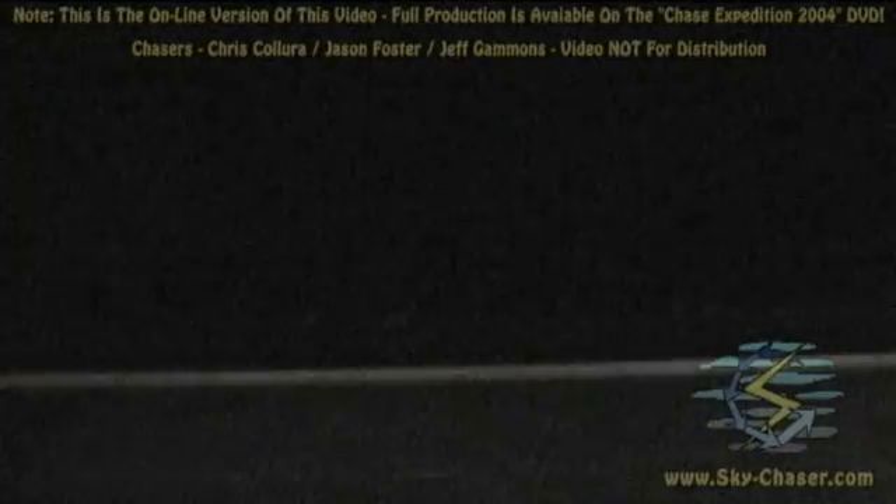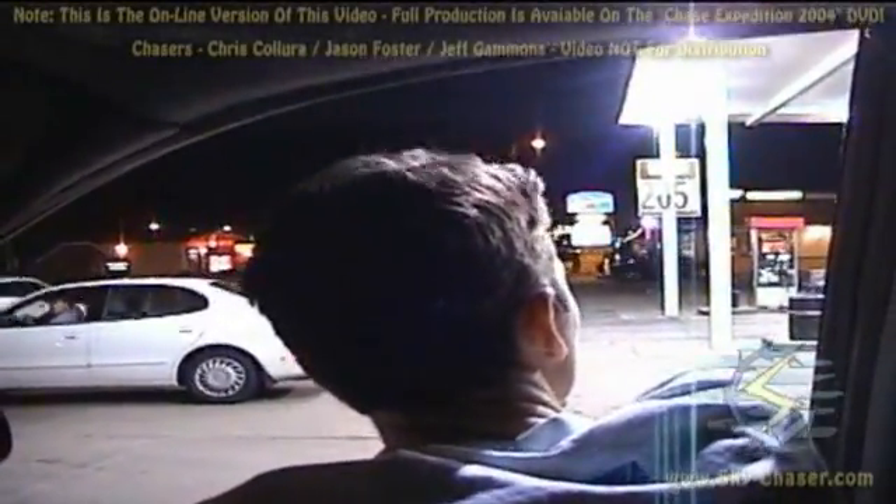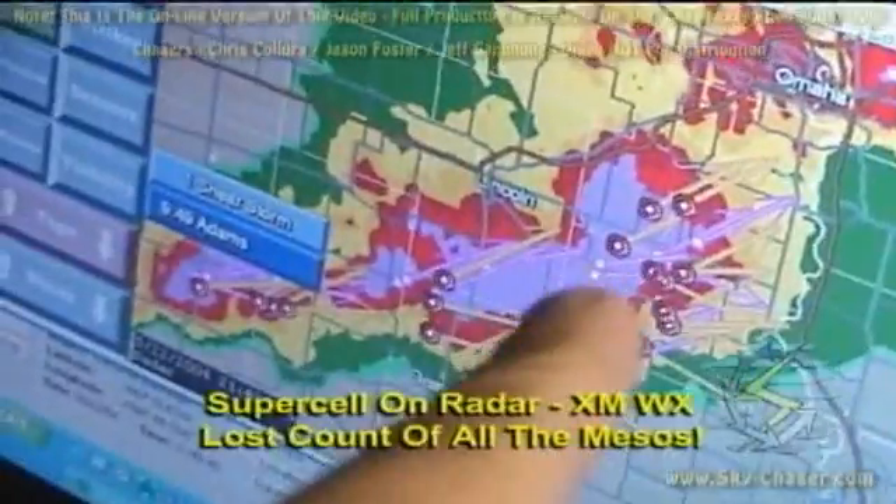Tell him two tour buses just went into the core — two tour buses just went into the core and are stranded in the core. I'm still waiting to see Scott Blair go that direction. He just said his radar is outdated by 30 minutes.